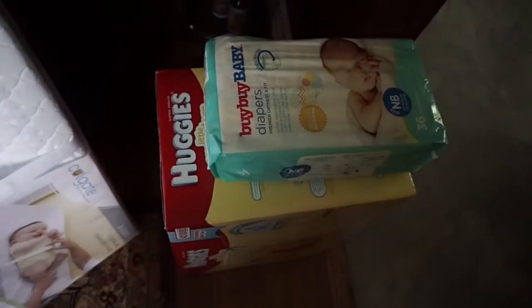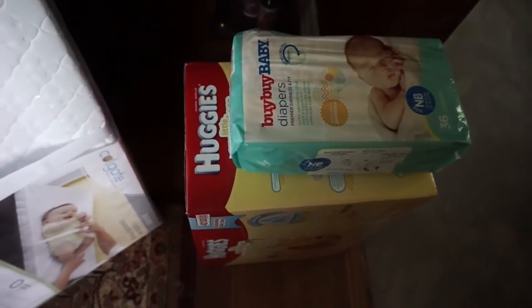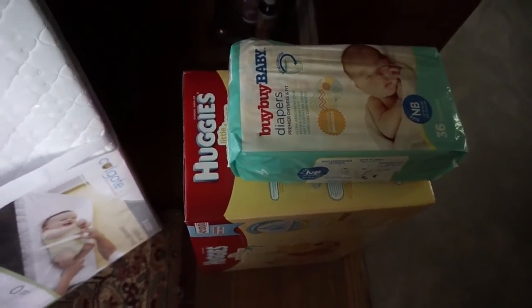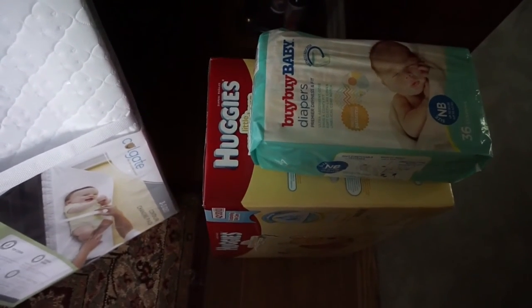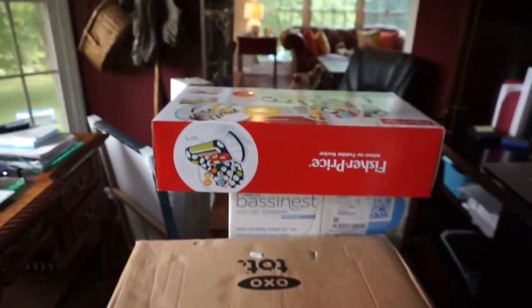We got a couple packs of diapers — we actually got a ton of diapers so we are all set. We have newborn, size one, size two, and I may have a size three at home. So that's everything we got and we are so thankful — everything is so perfect. I can't wait to see baby Cal. Thanks so much for watching, I'll talk to you guys later, bye!